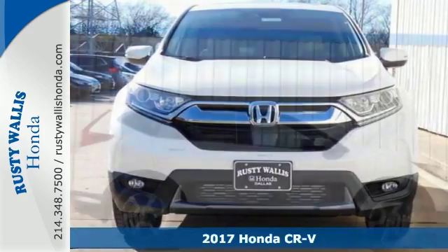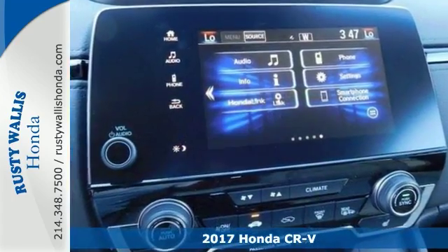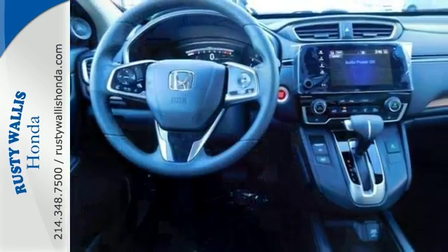This 2017 Honda CR-V EX has many amazing features including a blind spot sensor, a moonroof, and heated front seats. It offers Bluetooth, a CD audio system, keyless start, heated mirrors, and a backup camera.